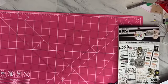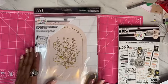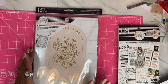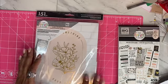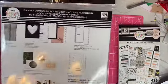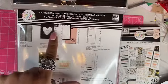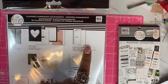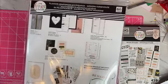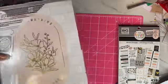They didn't have the Modern Farmhouse sticker pack I wanted, which was a little sad, but they did have this planner companion accessory kit. On the back it tells you what's inside: a pouch, a couple of vision boards, some half-sheet notepaper, cards, goal-setting notepaper, a storage folder, a few stickers from the sticker pack, and a bracelet.